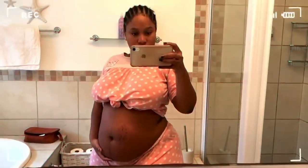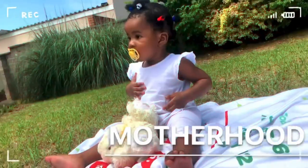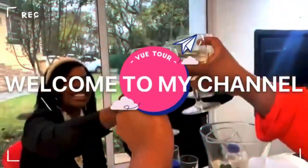Hey guys and welcome back to my channel. I'm back again with another video and as you can see from the title of this video, it is another luxury unboxing.